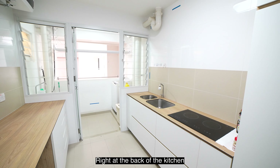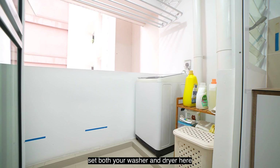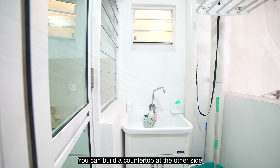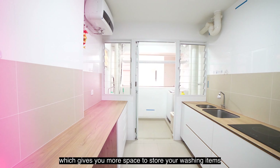Heading over to the dining area, the owners actually fit a huge dining table here. So you can easily place a 4 to 6 seater dining table here, or even an extendable table if you like to host friends or family over for dinner or lunch.